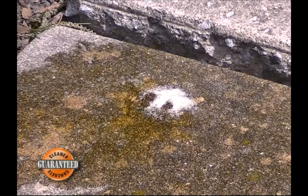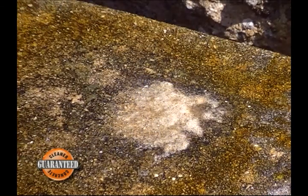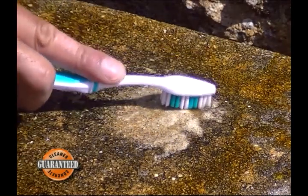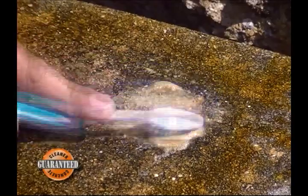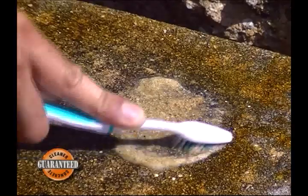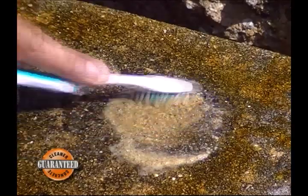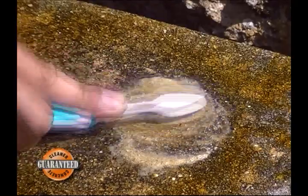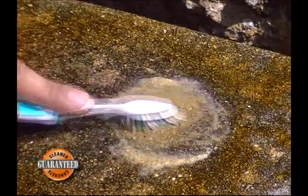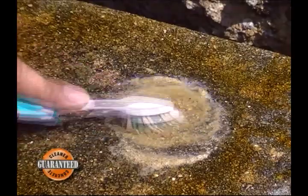The negative charge of an ingredient in CreteClean Max has an additive effect on the negative charge typical of oils, greases, automotive fluids, organic films, fuels and stains, and actually repels these build-ups away from the concrete as CreteClean Max is scrubbed into the concrete. In short, CreteClean Max does the work so you don't have to.